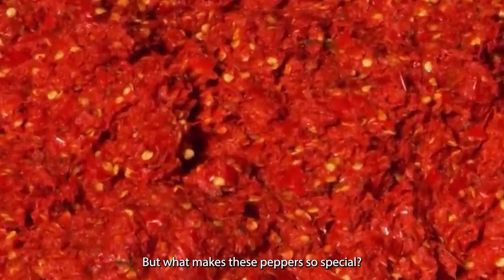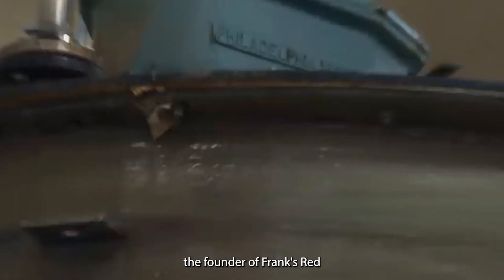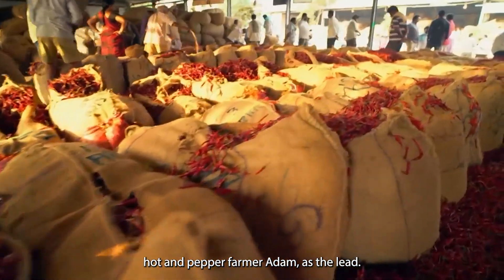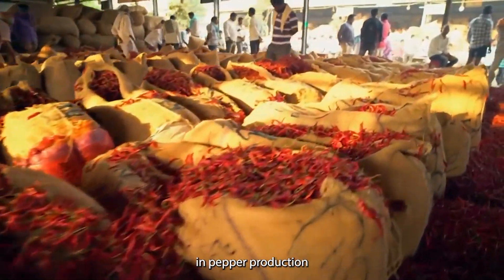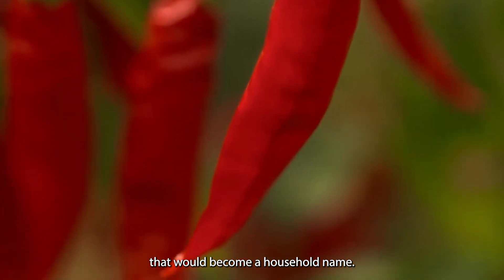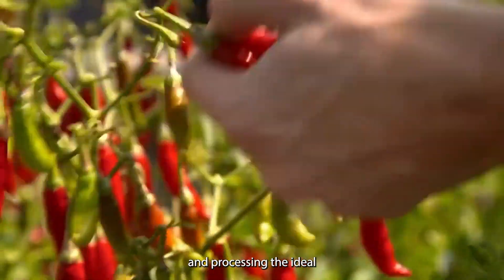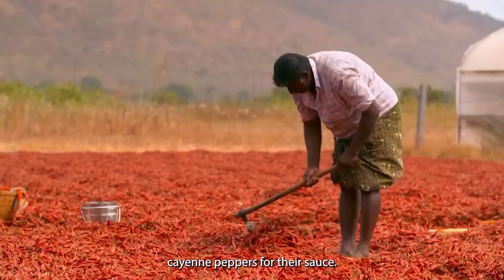But what makes these peppers so special? It all started with a partnership between Jacob Frank, the founder of Frank's Red Hot, and pepper farmer Adam Estelette. Estelette's experience in pepper production was crucial in developing the hot sauce that would become a household name. Together, they perfected the art of selecting and processing the ideal cayenne peppers for their sauce.